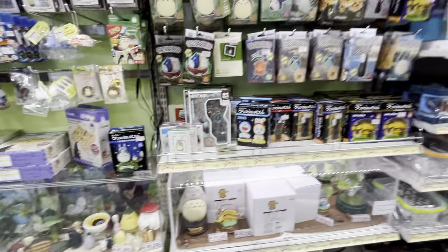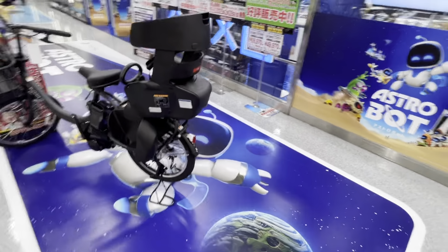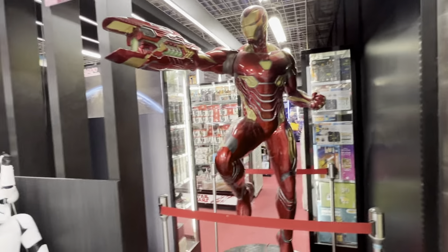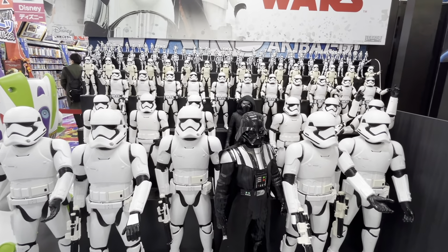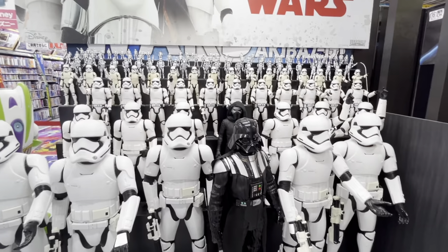Here you've got some Studio Ghibli stuff, and here you have a life-size display of Buzz Lightyear, a life-size Iron Man, and Darth Vader with all his Imperial Stormtroopers — makes you feel like there's actually a whole bunch of them there.